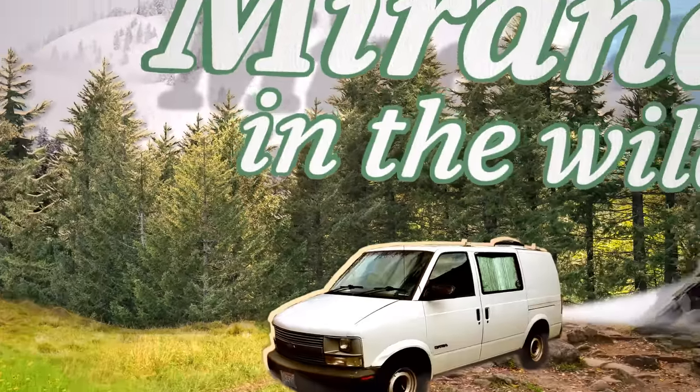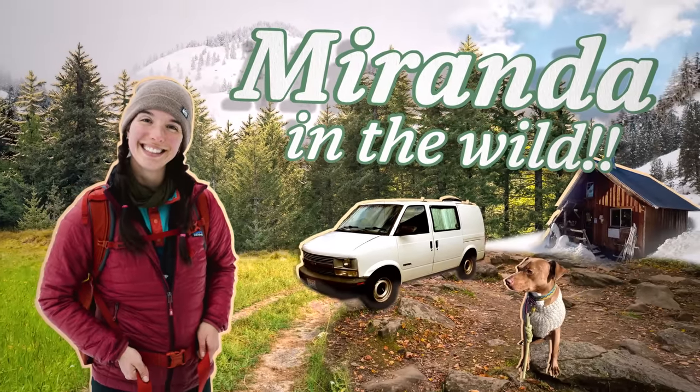What's up friends? I am Miranda and I just got back from the grocery store, so I want to show you backpacking meals that you can get at almost any grocery store. This is my show.